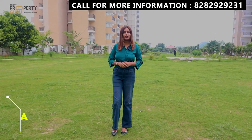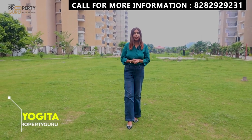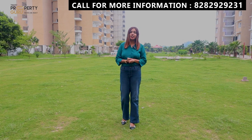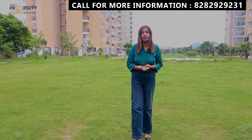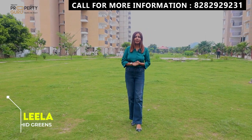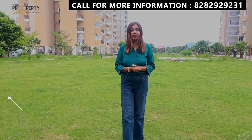Hello everyone, this is Yogita. Welcome to our channel, Tri-City Property Guru. Today I am going to take a special project that will be specially for nature lovers. I will say that it will be a heaven for nature lovers. This project will be called Leela Orchid Greens. It shows that you will get a lot of greenery here.